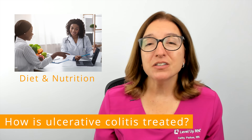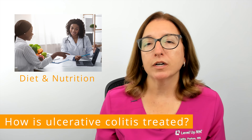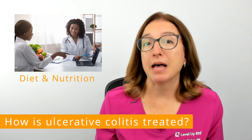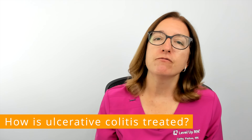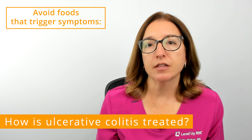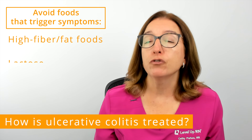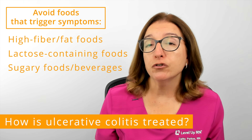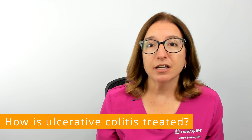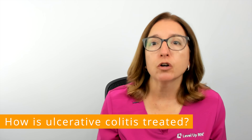Changes in diet can also help to reduce symptoms of ulcerative colitis, and I would highly recommend working with a dietician who specializes in nutrition for inflammatory bowel disease. Recommendations are often focused on consuming a nutrient-dense diet and limiting foods that trigger symptoms, such as high-fiber and high-fat foods, foods that contain lactose, sugary foods and beverages, as well as alcohol and caffeine. In addition, many people have a reduction in symptoms when they consume smaller, more frequent meals.